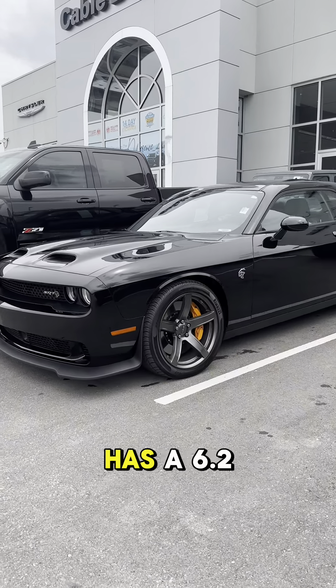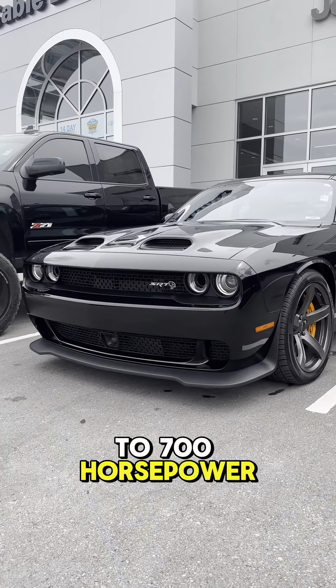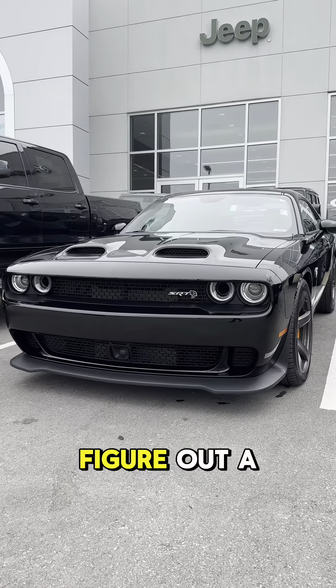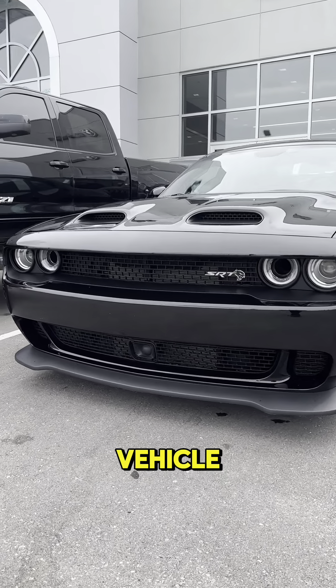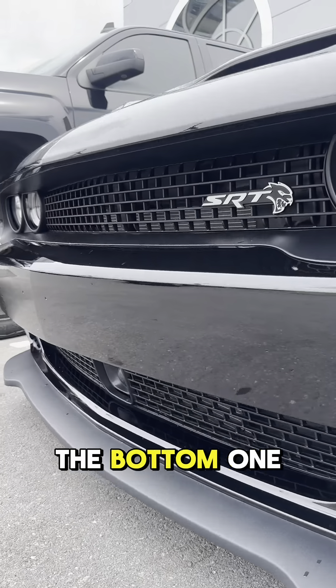This Hellcat Challenger comes in a Black Onyx colorway and has a 6.2L V8 engine that produces up to 700 horsepower. With all that horsepower, you have to figure out a way to keep the engine cool, so the designers at Dodge implemented vents in the front of the vehicle to allow air to flow through it. You have one down here at the bottom and one in the middle.